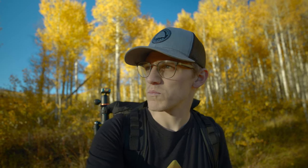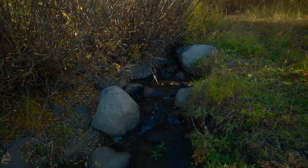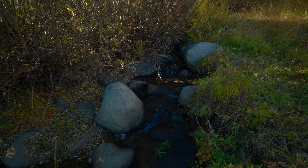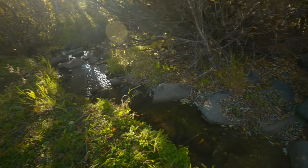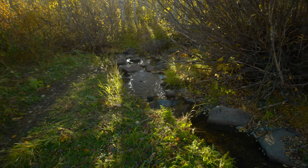I heard some water — a little stream nearby — so I went to check that out, maybe there's a composition over there. But I'm not gonna lie, that was mildly disappointing. It sounded way bigger from further away. It just kind of bends over there and doesn't really seem to go anywhere. I know there's a lake down the road, but yeah, this was kind of the best it had to offer.